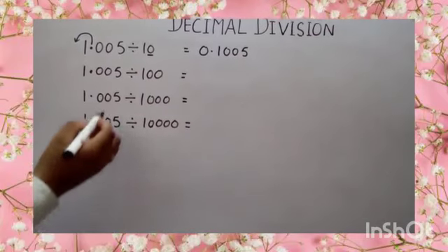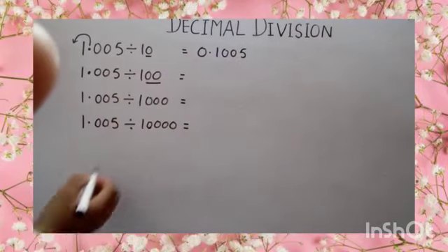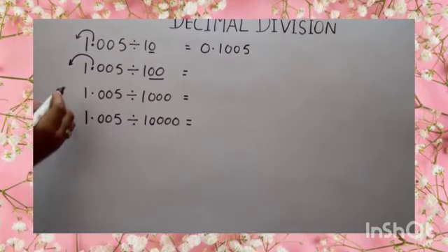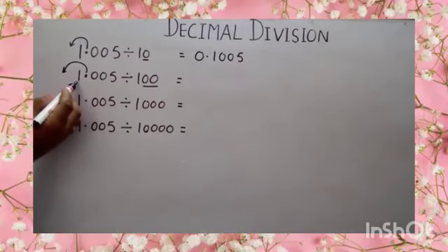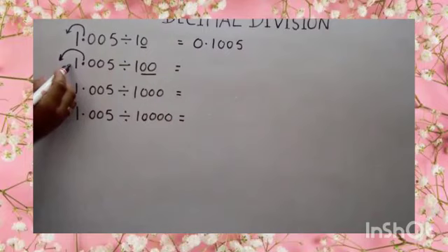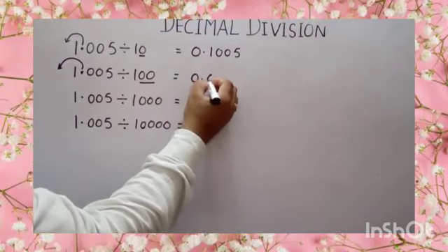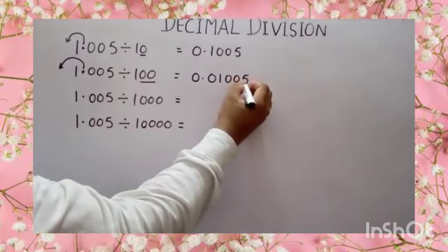Next one — divide by 100. Here number of zeros are 2. So move your decimal to the left side two places. But here the number of digits is only 1. So put one more 0 before 1 then decimal. Your answer will become 0.01005.